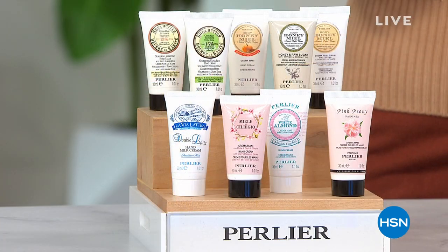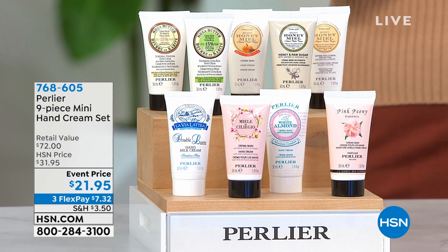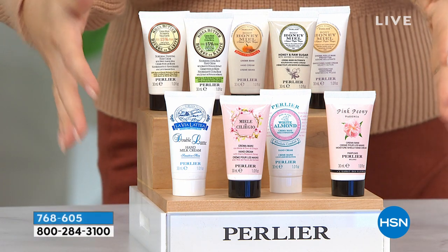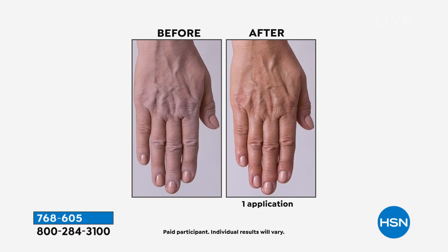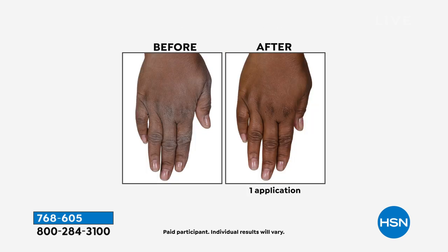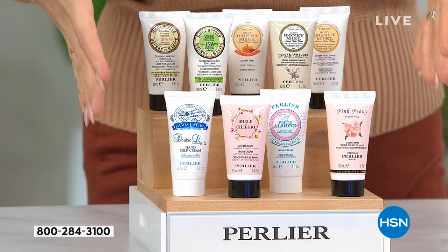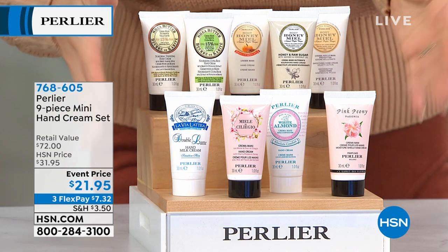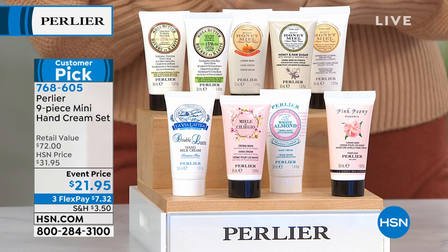Starting with a teaser: the hand cream set. Being able to have supple, soft, beautiful hands is what Perlier is about. This is a nine-piece try-me set — not just any hand cream. One application and you'll see beautiful, younger-looking hands. You're getting honey, pumpkin spice, shea almond milk, honey and raw sugar, shea pistachio, pink peony, cherry blossom, white almond, and double latte. That's $72 worth of luxury hand cream for $21.95.